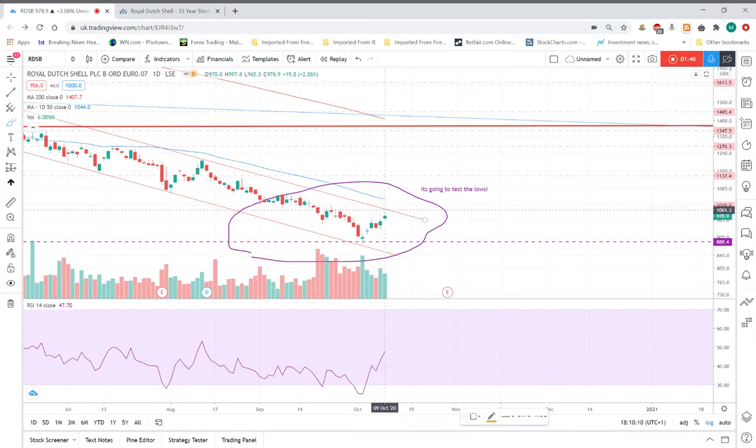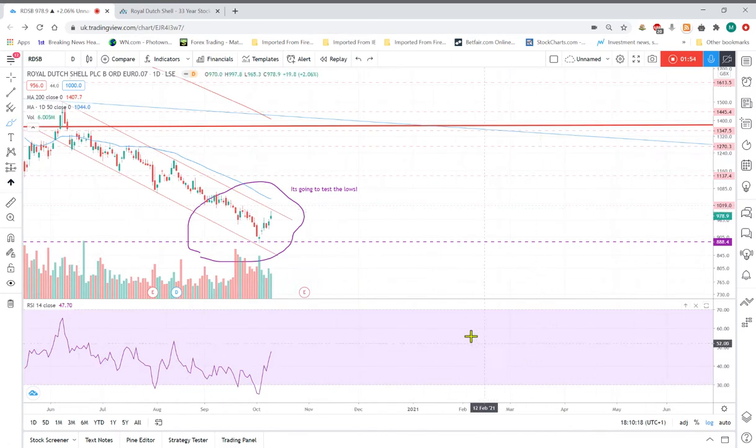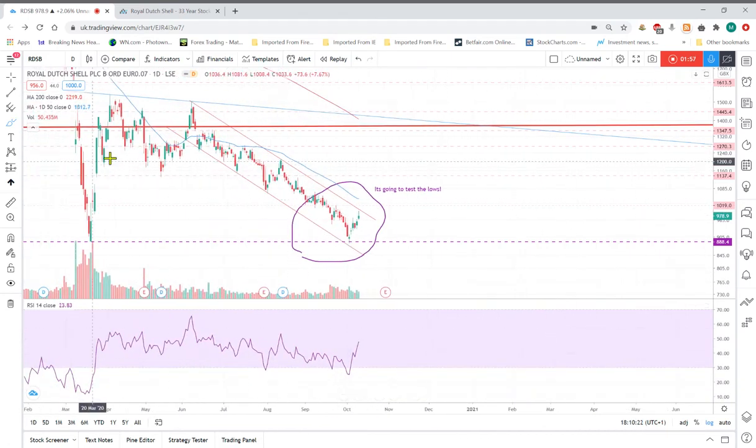The best scenario I'm looking at is a bounce off here and a reversal — a break of this downtrend channel that I've been looking at. It started back in June and I'm pretty sure I had multiple touches on it. That's when I was speculating that I thought it was going to follow it all the way down, which luckily it has.